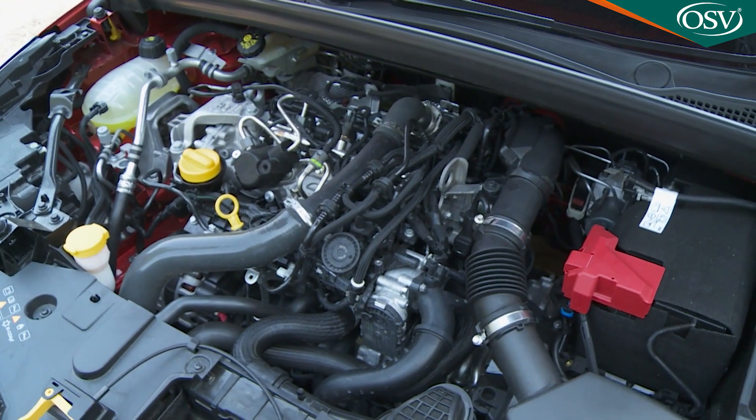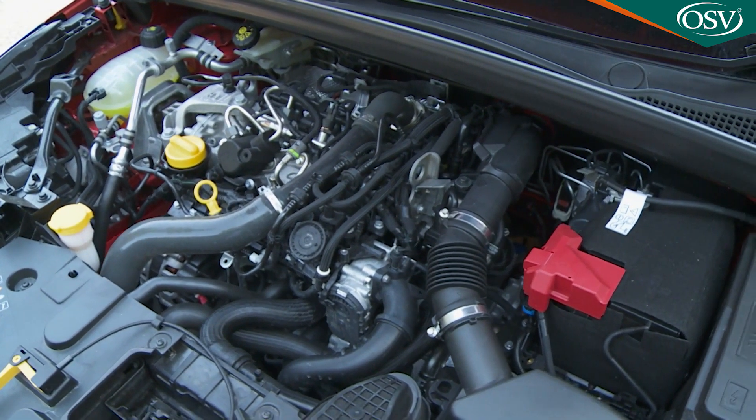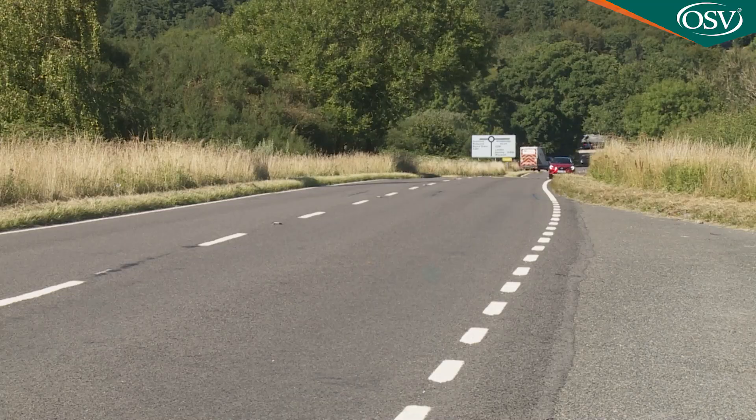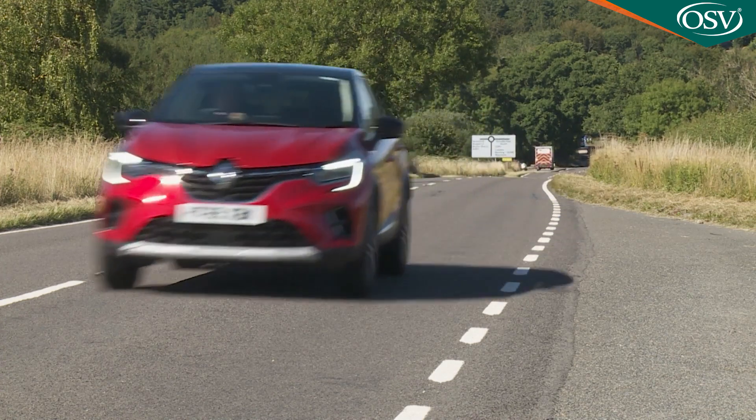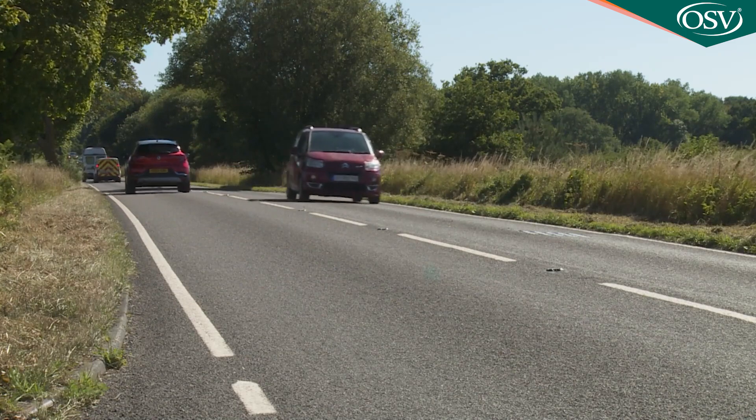Whatever powertrain you select, refinement is excellent by segment standards — very nearly class-leading — which is enough to make this Renault a more pleasurable companion on the kind of longer journey that you might normally expect to find a touch wearing in a small car like this.